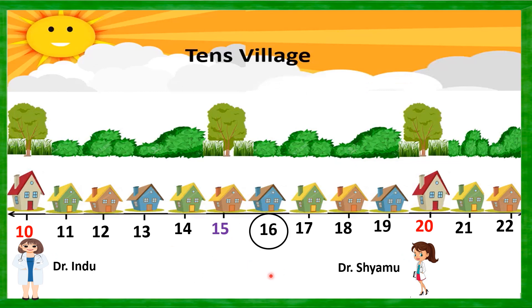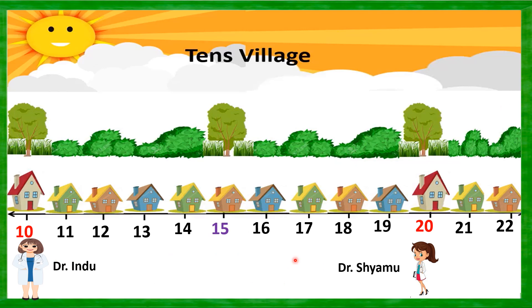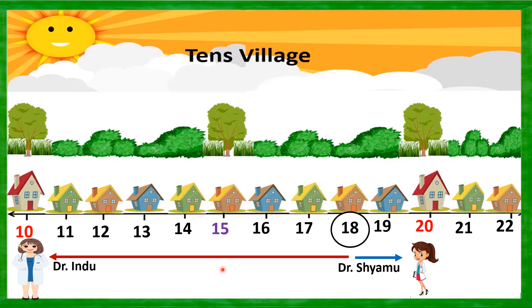Now it is house number 16 people's turn. You can see the arrow marks — house number 16 is closer to Dr. Shamu's clinic at number 20. So house number 16 people will visit Dr. Shamu's clinic, meaning 16 is rounded off to 20. Similarly, house number 17 is also clearly closer to Dr. Shamu's clinic, so 17 is rounded off to 20. And house number 18 — it is very clear they will also visit Dr. Shamu's clinic, so 18 is rounded off to 20.